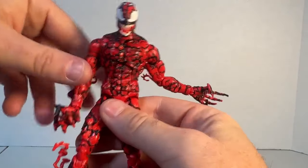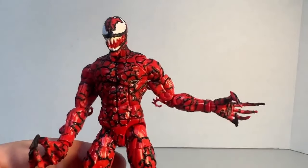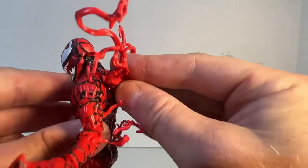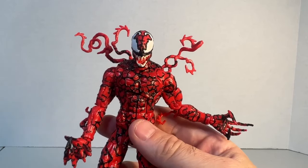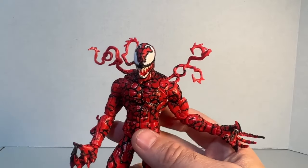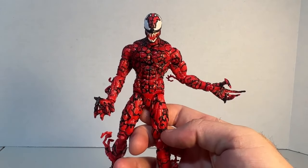What does this Carnage actually come with? He does come with a back piece that you can just plug in back there — looks pretty good, though it looks more like vines to me than symbiote tendrils. Taking off the hands, we'll show the accessories and wrap this up.